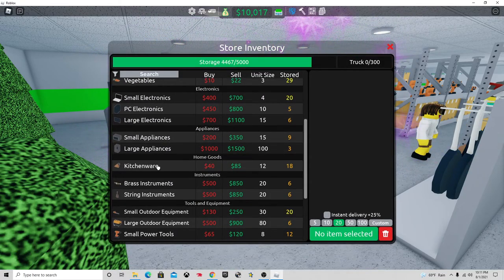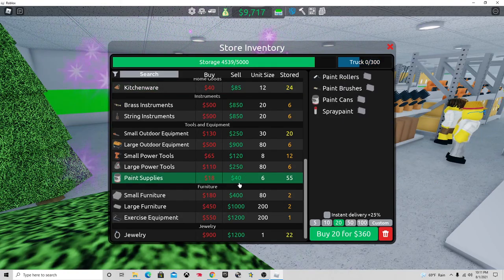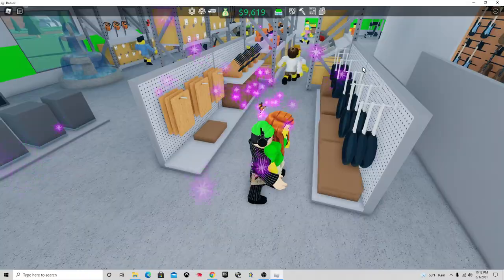As you can see here, the kitchenware only sells for $85, which is decent. And paint supplies only $40, so they're extremely cheap to get, which is good — I didn't have to spend an insane amount of money and time getting these.